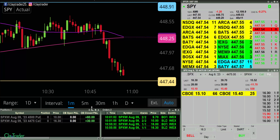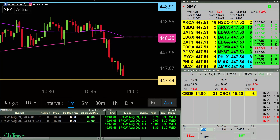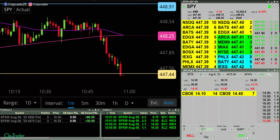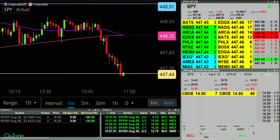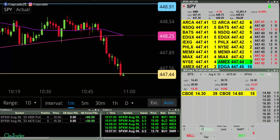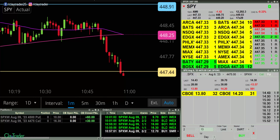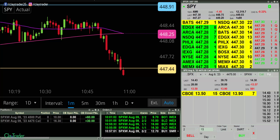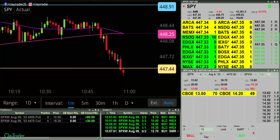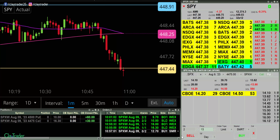I need to go to 12.70 — there we go. So let's see if this thing wants to continue down some more here. It's coming down. I will go ahead and pause for now, but I will be watching it very, very closely.